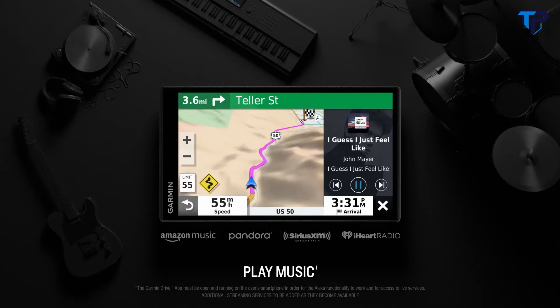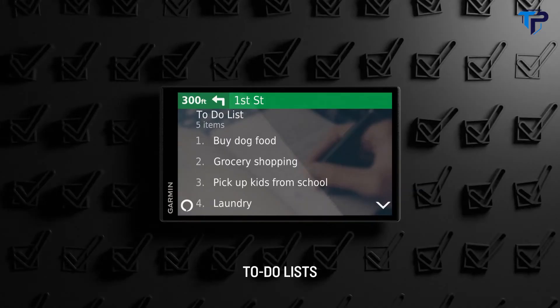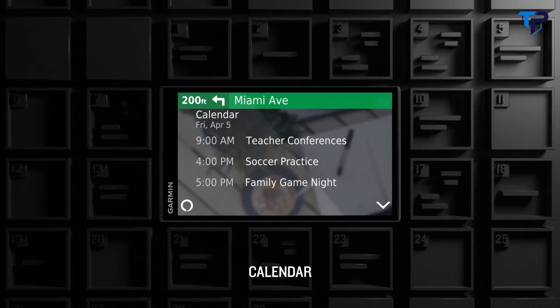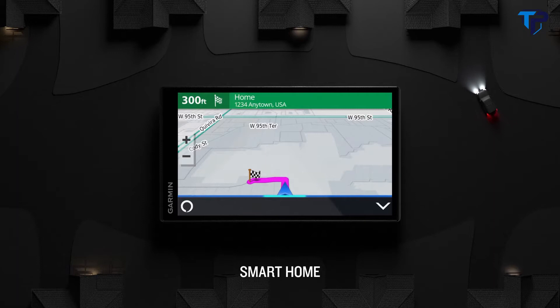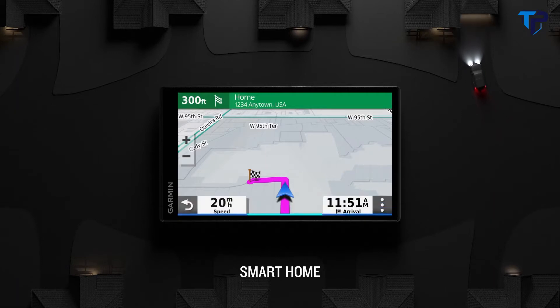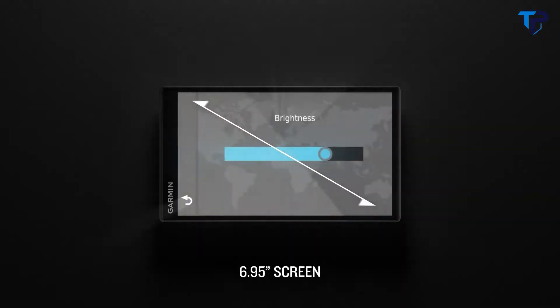And have Alexa do all kinds of things like create to-do lists, check your calendar, news, weather, even access Alexa smart home. All displayed on a big 6.95 inch screen.